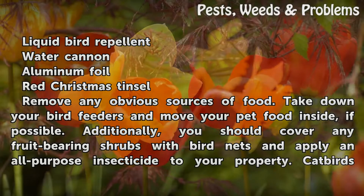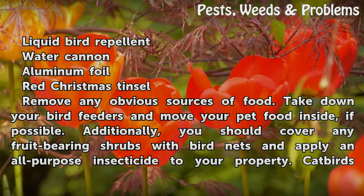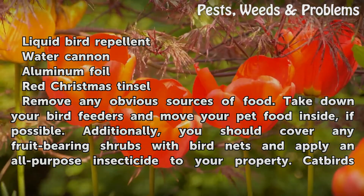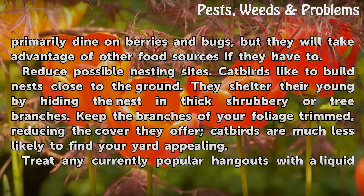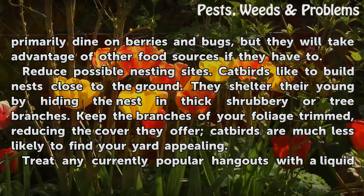Remove any obvious sources of food. Take down your bird feeders and move your pet food inside if possible. Additionally, you should cover any fruit-bearing shrubs with bird nets and apply an all-purpose insecticide to your property. Catbirds primarily dine on berries and bugs, but they will take advantage of other food sources if they have to.